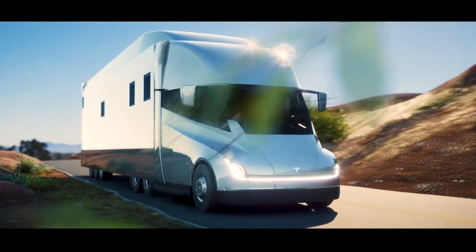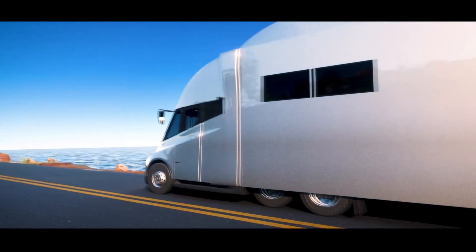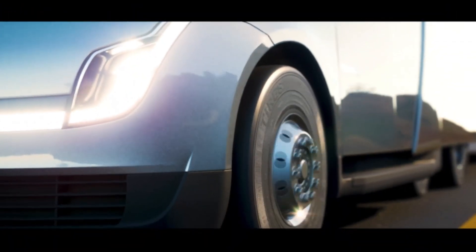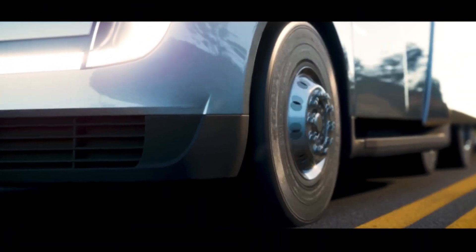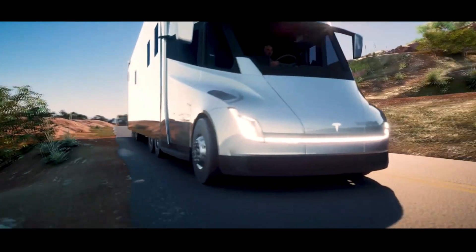With the unveiling of the production version this week, Tesla confirmed that the Tesla Semi has a roughly 900-kilowatt-hour battery pack and can travel more than 500 miles with a full load at 82,000 pounds total. The Tesla Semi would likely achieve an even greater range as a motorhome since it would likely be lighter than 82,000 pounds.